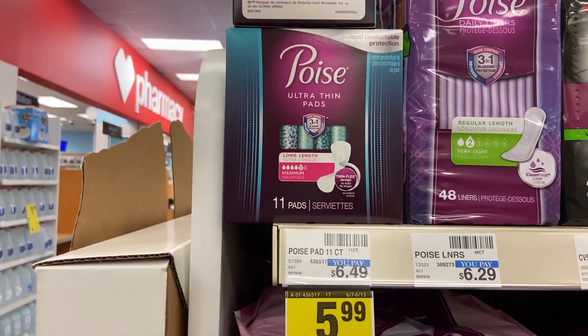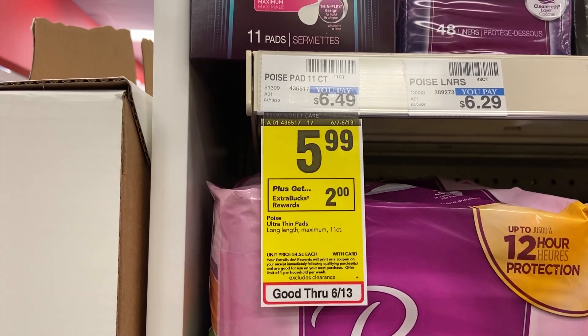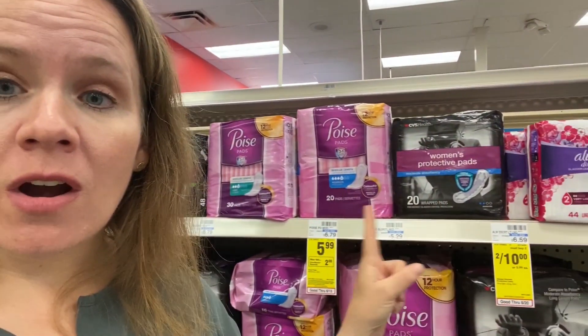Grab 99-cent Poise ultra thin or active collection pads — emphasizing those two because that's what the coupon is for. Poise ultra thin pads are $5.99, and you're getting back a $2 reward. We have a $3 off manufacturer's coupon from the 5/31 inserts. After the coupon you'll pay $2.99 and get back $2 in reward, costing 99 cents in the end — not a bad price whether you use them or donate. Note that your $3 coupon is only good on active collection and ultra thin, so stick with what the coupon covers and get them for 99 cents.